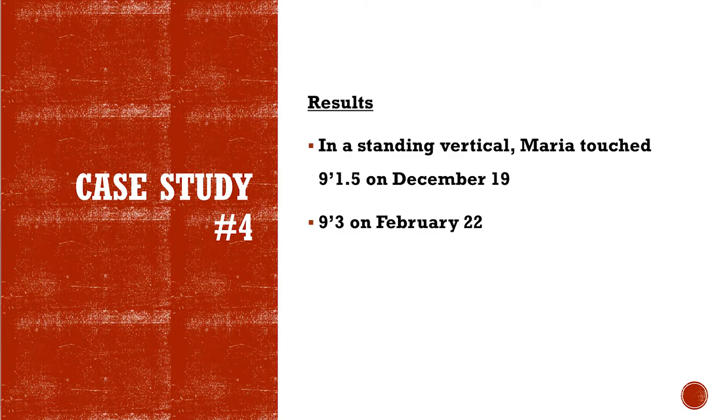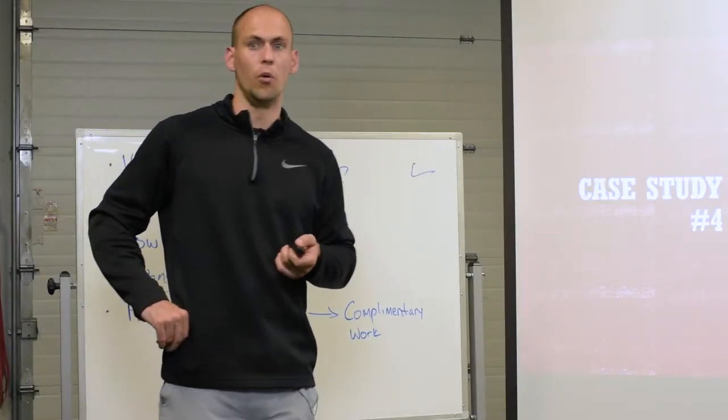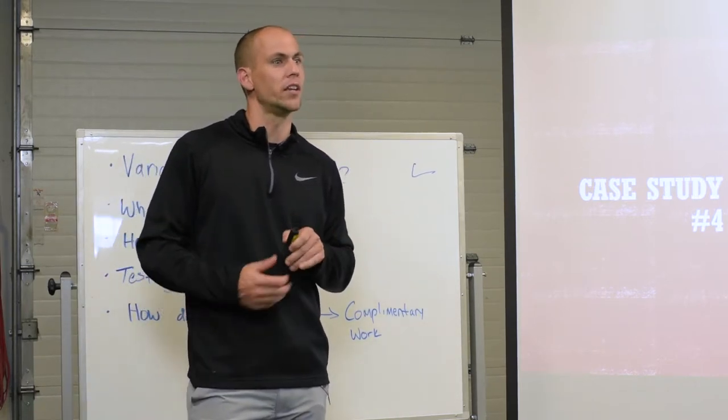She put an inch and a half on her vert in about seven weeks, which for her — she's a tough changer. She's a gorilla, all the way to the extreme, and so I was thrilled with that. She'd been stuck at that vertical for like three years, she said.